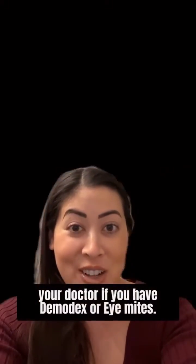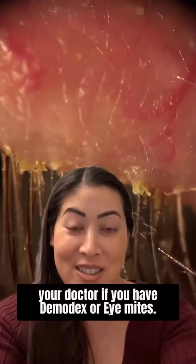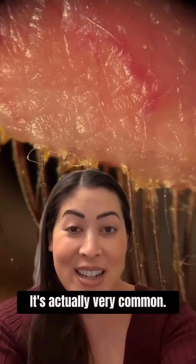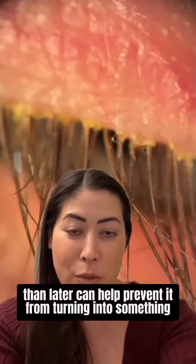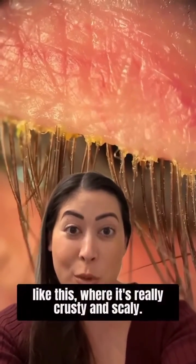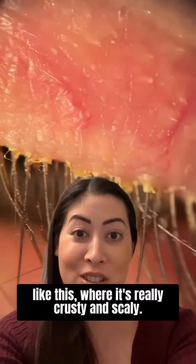This is something we see every day and lots of patients have it. If you're a patient, make sure you ask your doctor if you have demodex or eye mites — it's very, very common. Getting a handle on it sooner rather than later can help prevent it from turning into something like this, where it's really crusty and scaly.